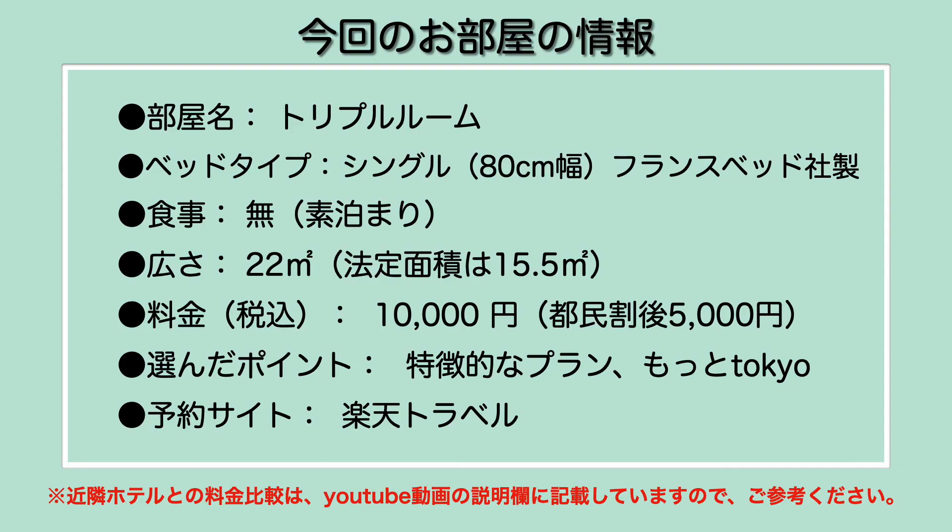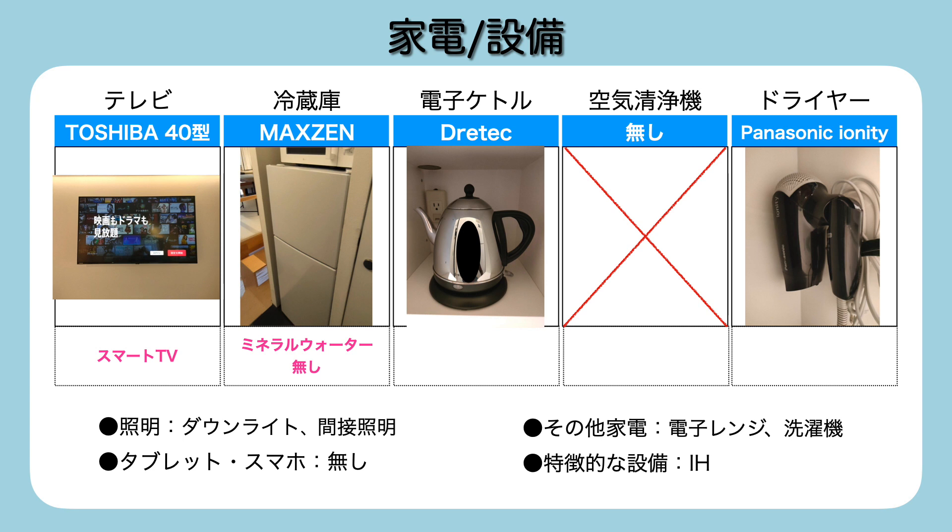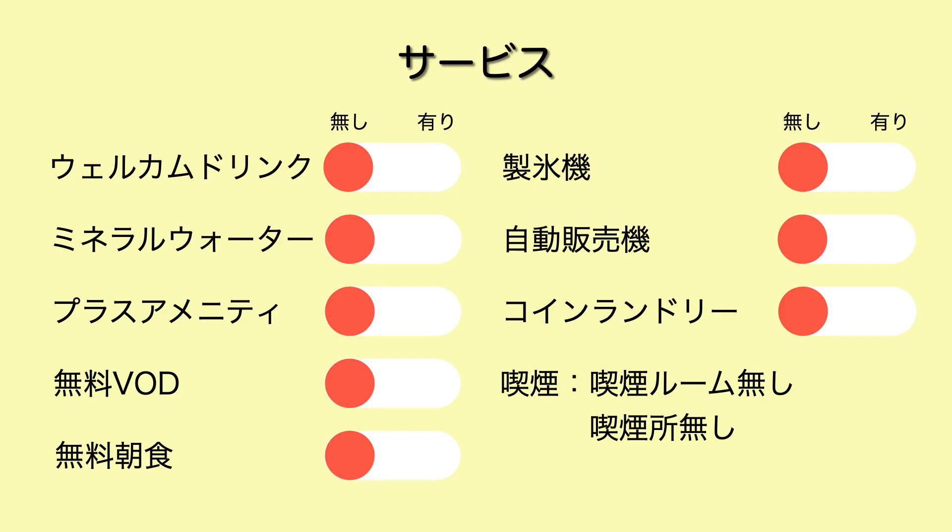The bedroom is a triple room. The bed type is 80cm height, single size mat. The refrigerator is a French bed type. The floor area is 22 square meters. These are 15.5 square meters. The bathroom is a large part of the mat.